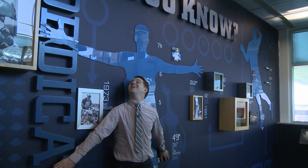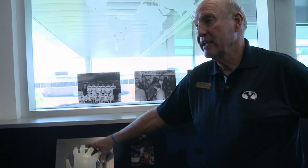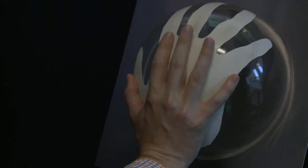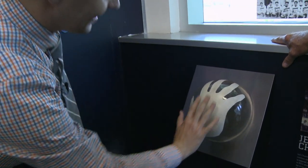One of the things you can do here at Legacy Hall is compare yourself to some of the more famous Cougar athletes. You can stand next to them and see how you measure up. This is Jeff Chapman's hand, and I hear that he has a son coming next year with hands equal or bigger than his. Put the heel of your hand right on the heel of his hand — you won't even reach his fingers. Holy cow, those are big hands.